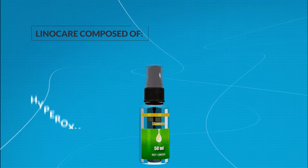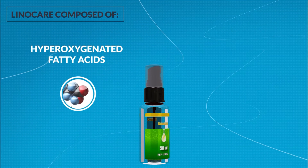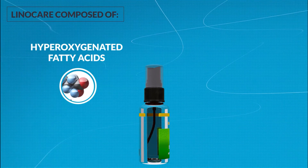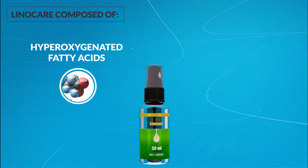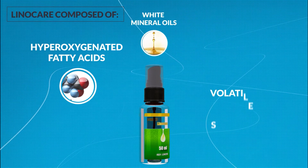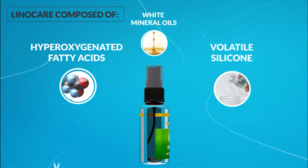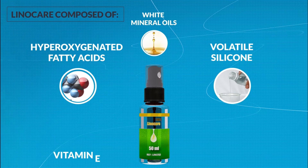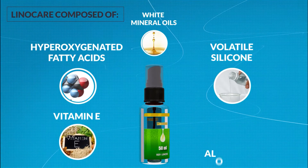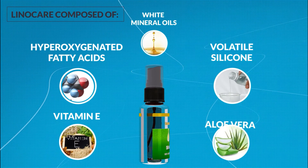LinoCare is composed of hyperoxygenated fatty acids, which improve local blood circulation by significantly increasing blood microcirculation at skin level. White mineral oils. Volatile silicone, which doesn't leave an oily or greasy feeling. Vitamin E, an antioxidant which helps in skin repair. Aloe vera, which has a major protecting and healing effect on the skin.